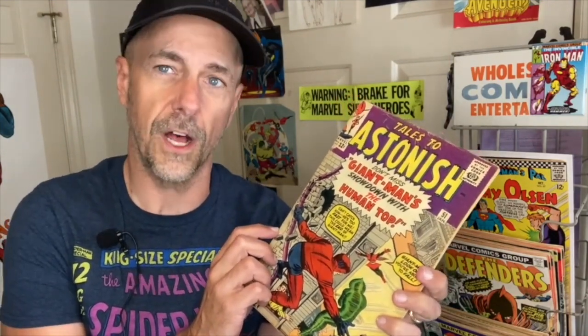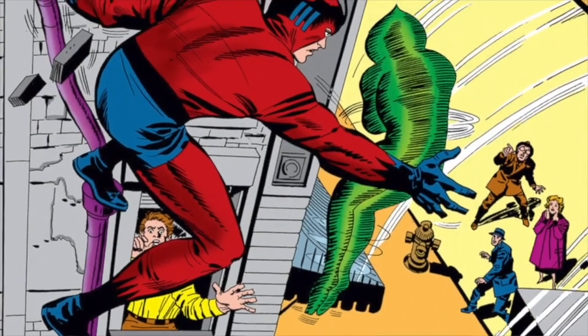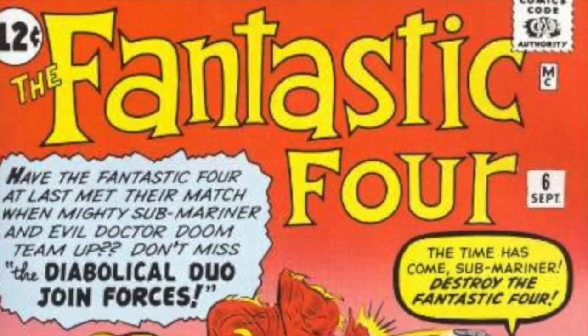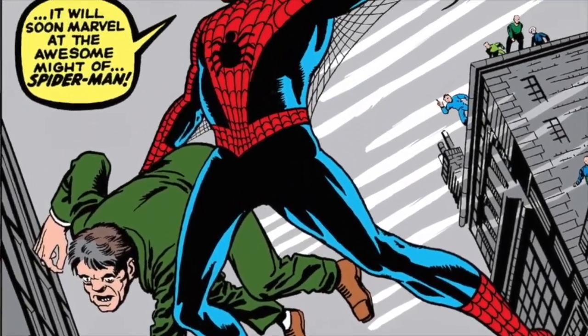Here's an early issue of Tales to Astonish featuring Giant Man — it would soon feature the Hulk, the Sub-Mariner, and other characters. You'll notice Marvel, like DC, would use word balloons, but they'd really thicken them up and outline those word balloons in a way DC didn't. Somehow that made the comic covers more graphic, more grabbing, more like billboards. You'll notice how these covers have a wonderful posterized effect — very graphic and striking.